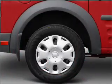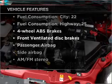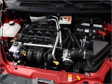Brake safely with the anti-lock braking system. Plus, enjoy these notable features that are included in this ride: air conditioning, power steering, and AM-FM stereo.